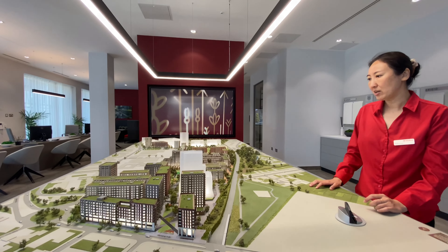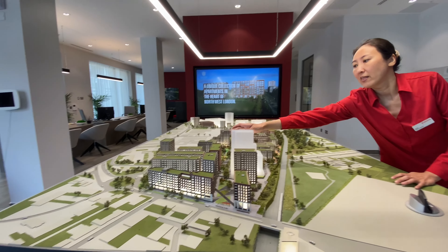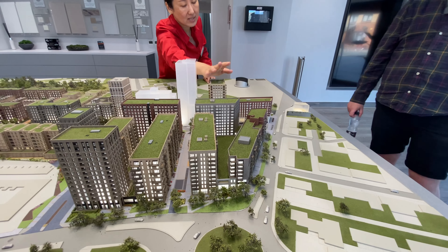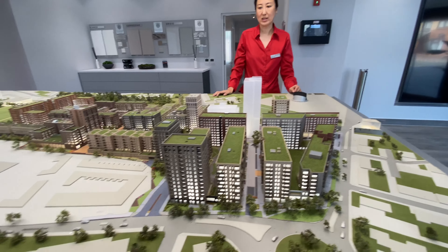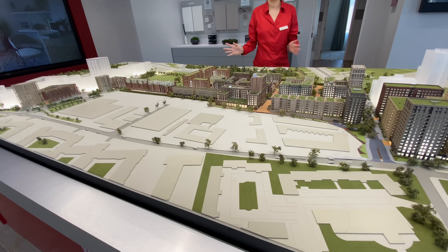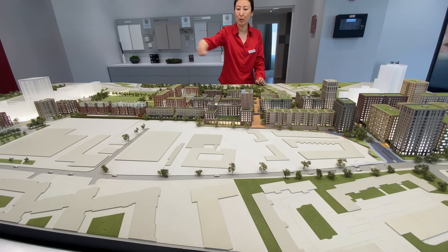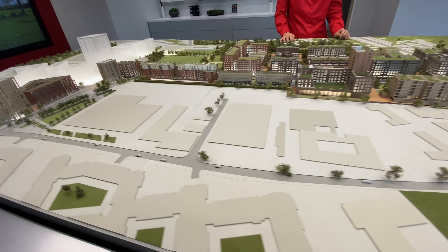Phase two includes social housing, shared ownership, and luxury renting — a company purchased a section for their own rental management. The land was originally bought from the Police Training Academy, who are still operating on their remaining portion. Phase three will come after phase two is complete, likely in about five years' time.